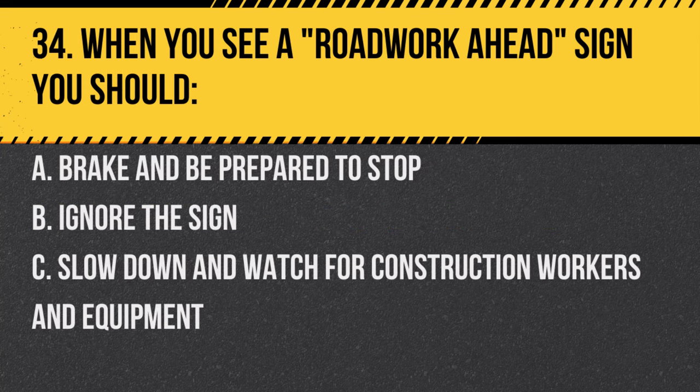Question 34. When you see a road work ahead sign, you should: A. Brake and be prepared to stop. B. Ignore the sign. C. Slow down and watch for construction workers and equipment. Answer: C. Slow down and watch for construction workers and equipment. This ensures the safety of both the workers and yourself.